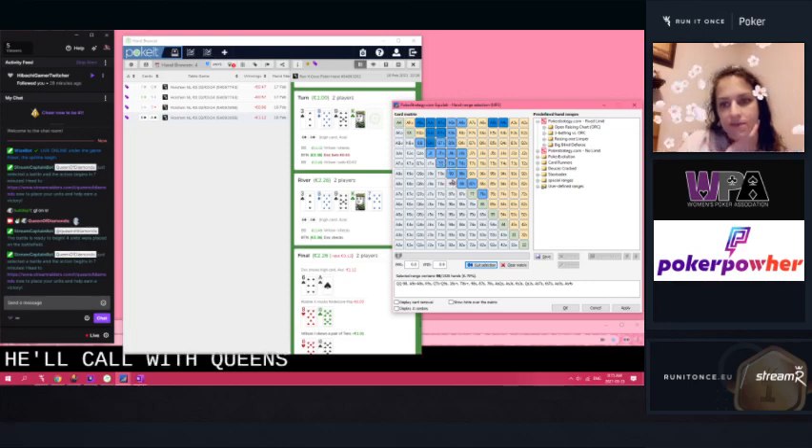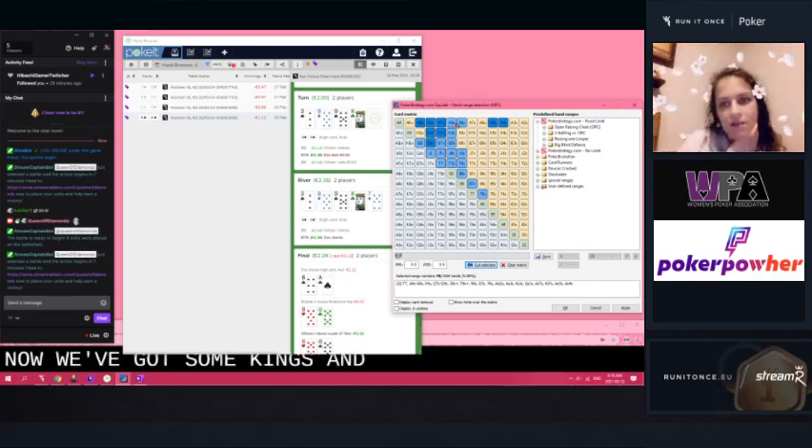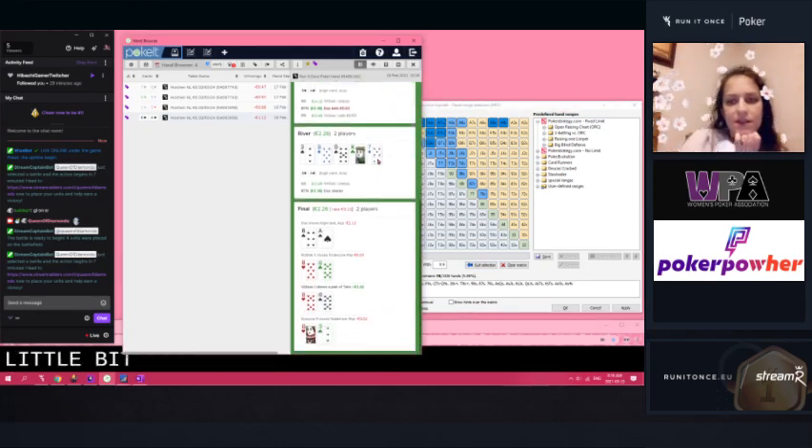He'll call with queens, call with any of these guys. I think he would probably raise some of these things — raise those guys. We'll keep six-seven, six-eight, nine-ten, eight, jack-eight. Now we've got some kings involved, but he's still going to be calling along with those. So here's what it looks like on the turn, narrowed down a little bit. He's still got a lot of value here though.